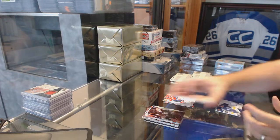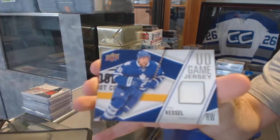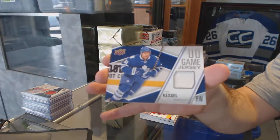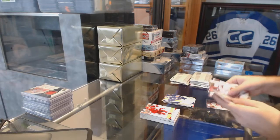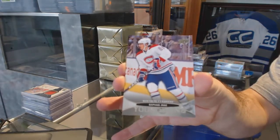That's random — another game jersey for the Toronto Maple Leafs, Phil Castle. Two game jerseys; I don't think I've ever seen that before in one of these tins. We also got a Young Guns for the Montreal Canadians, Rafael Diaz.